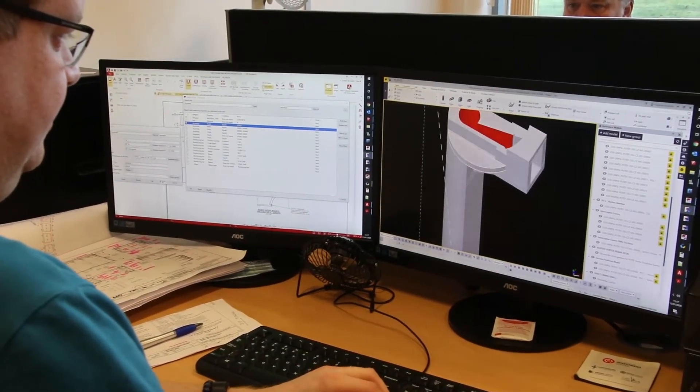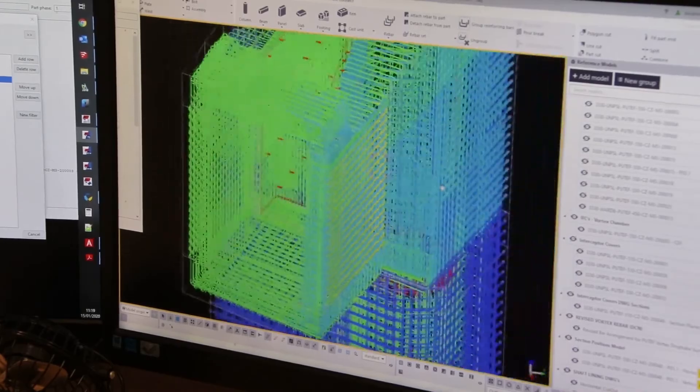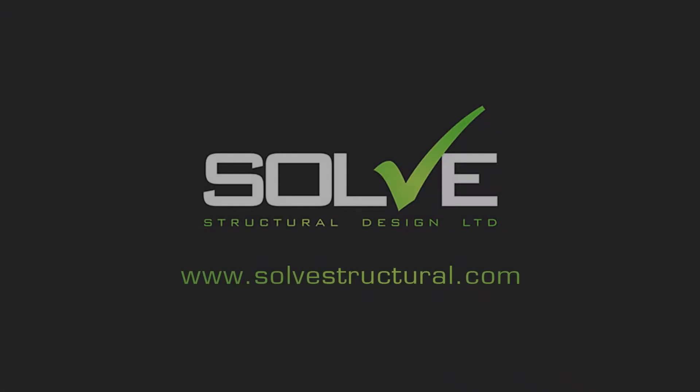For more information on how we can help to solve your design needs, contact Solve Structural Design today.